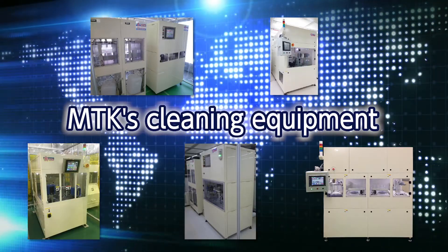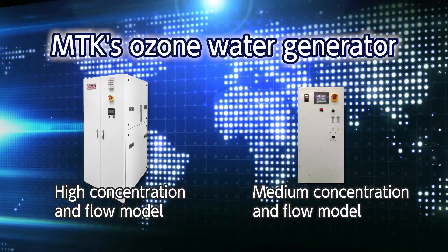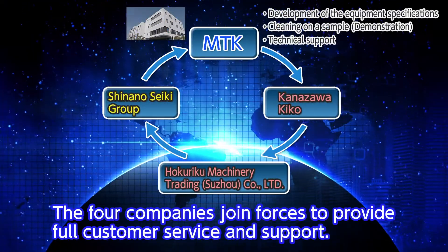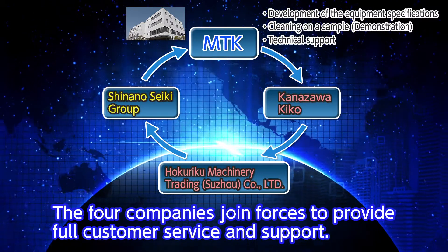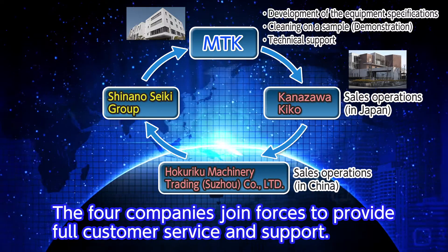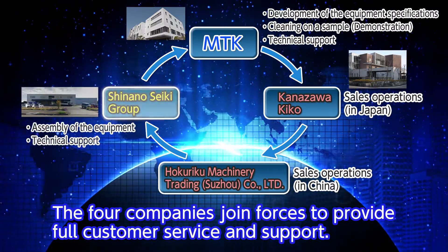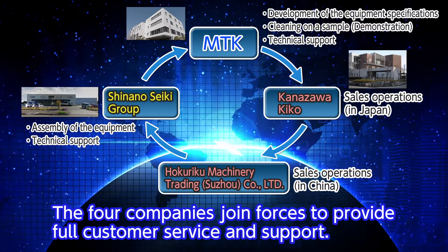MTK's ozone water generator has achieved considerable reductions in operating costs compared to existing cleaning equipment that use chemical solutions. MTK's products have been delivered globally, including Japan and China. MTK is moving forward into the global marketplace with the strong support of Kanazawa Kiko and Hokuriko Machinery Trading, both of which serve as sales representatives, and Shinano Seiki, which is responsible for assembly and after-sales service.